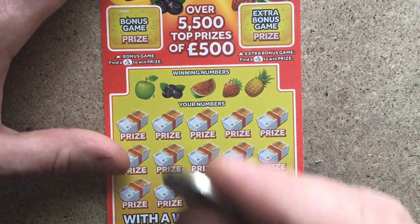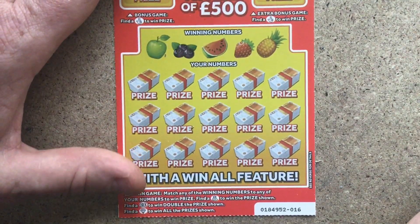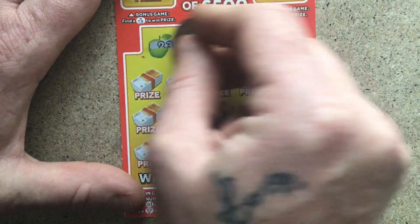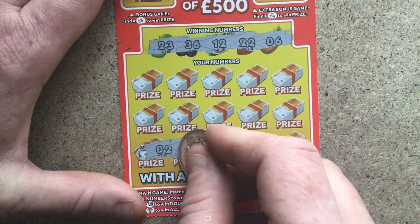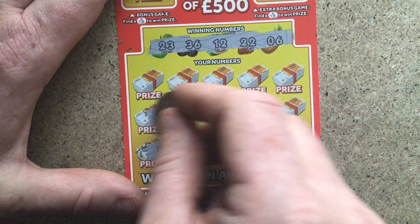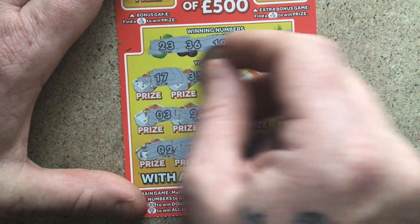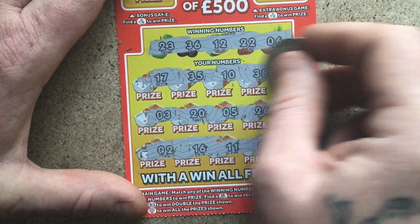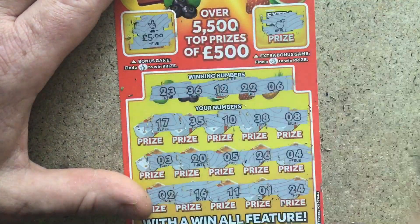Right, this is the last card guys — cross fingers. There's one, can we get another one? No. 23, 36, 12, 22 and number 6. Give me a double bubble — no. I did say these last two cards were going to be winners and I've proved them right. What are we going to get here — a tenner? No, five pounds guys. I'll take it.